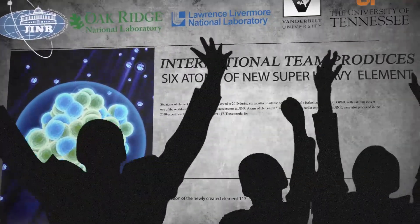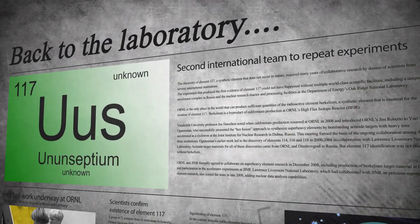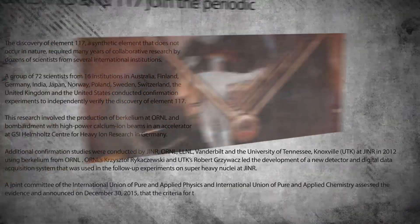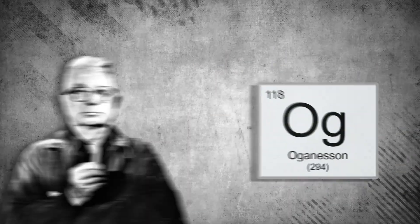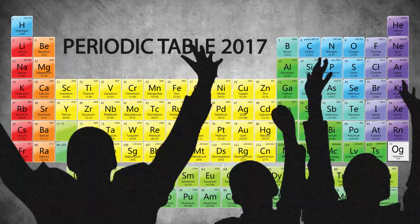Nice job everybody, but now you're going to have to do it all over again to be sure you really discovered a new element. So they repeat the experiment and report they see element 117 again in 2012. Another team in Germany confirms the discovery in 2014 — they see it again. Yuri Oganessian, who led the endeavor, discovers other elements too, and even gets one named Oganessian. We also finished the seventh row of the periodic chart, and that's a really big deal because it gets us closer to here.